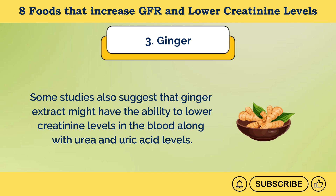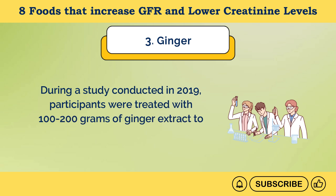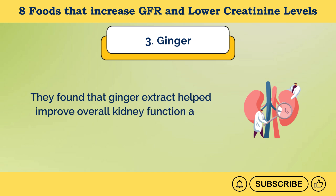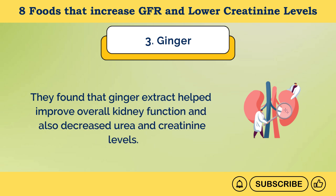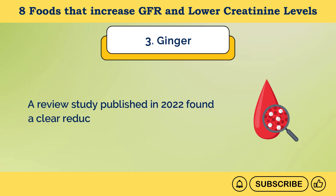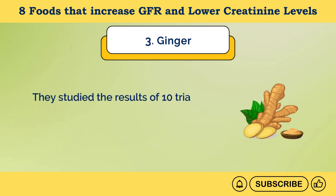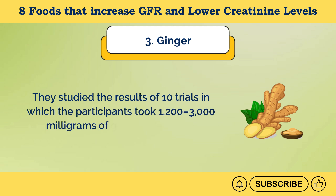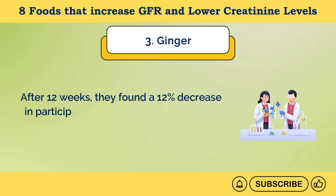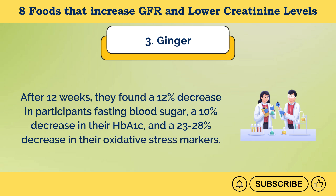During a 2019 study, participants were treated with 100 to 200 grams of ginger extract. Results showed that ginger extract helped improve overall kidney function and decreased urea and creatinine levels. A 2022 review study found a clear reduction in fasting blood sugar in type 2 diabetic patients — studying 10 trials where participants took 1,200 to 3,000 milligrams of ginger per day for 8 to 13 weeks. After 12 weeks, there was a 12% decrease in fasting blood sugar, a 10% decrease in HbA1c, and a 23 to 28% decrease in oxidative stress markers.